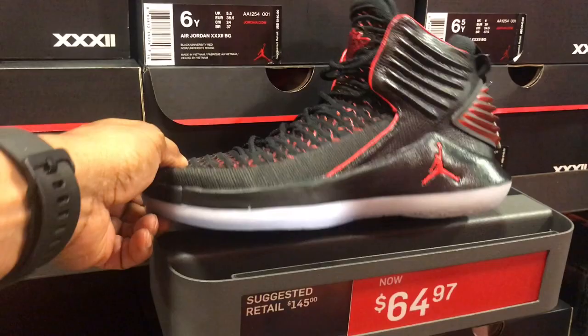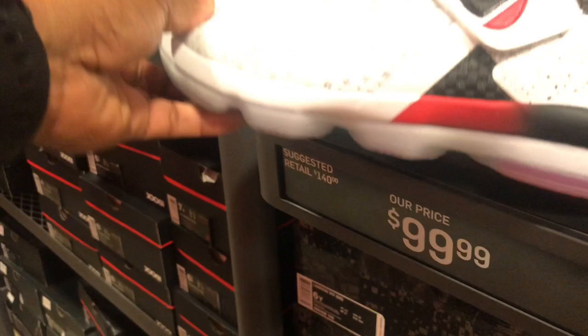These Jordan 32s in Bred for $64.97 with that clear bottom — dope. Got these LeBrons in here for $99.99, too high for kid sizes. Got the IEs, the 11s with that stingray on them.